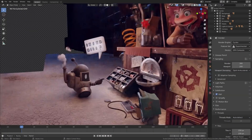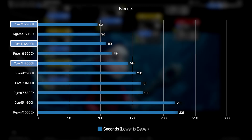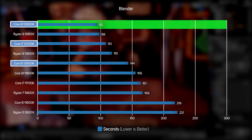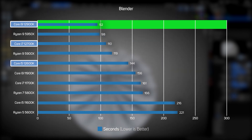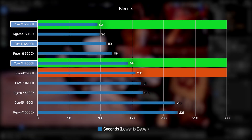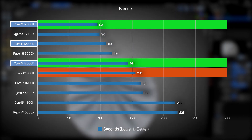The next test, Blender, is a popular 3D rendering application that runs on all of the CPU cores and threads. This graph shows the number of seconds taken to render the scene, so a smaller number means faster rendering. After seeing the multi-threaded Cinebench result, it's no surprise to see the Core i9-12900K also dominating this graph, but it's also very revealing to see the new Core i5-12600K outpace the old Core i9-11900K, a CPU that's just seven months old. Blender reaffirms that Intel's 12th Gen really is the way to go for a CPU rendering PC.